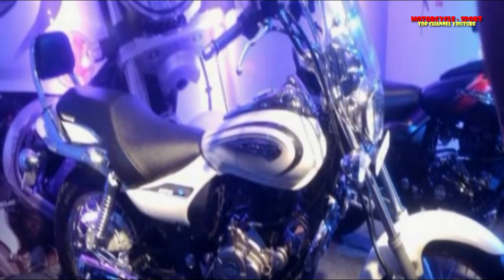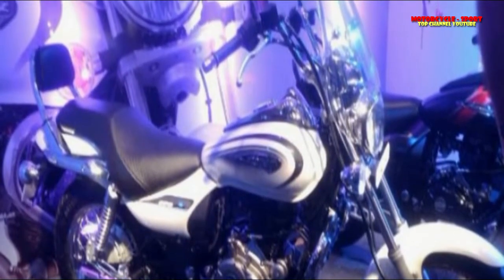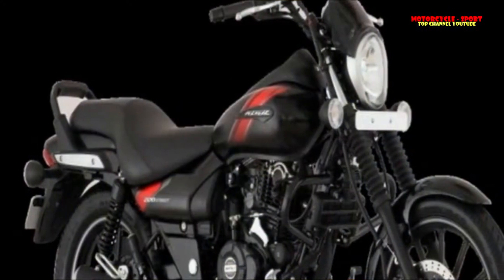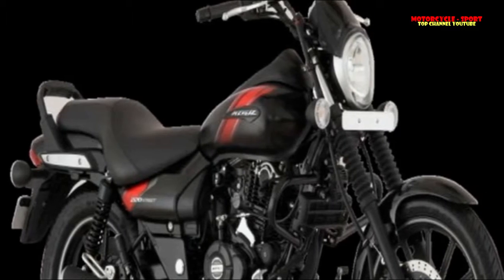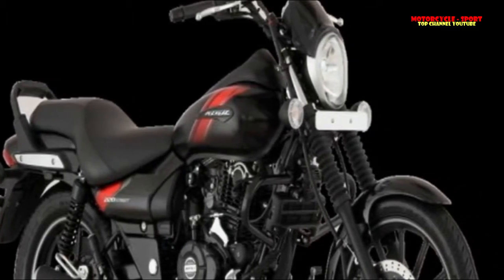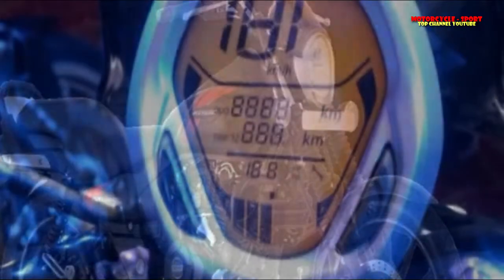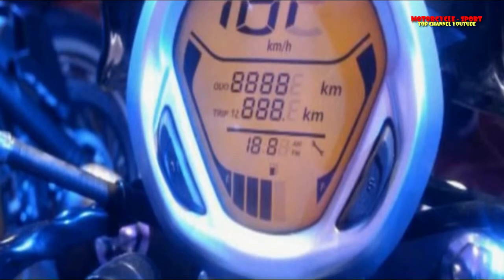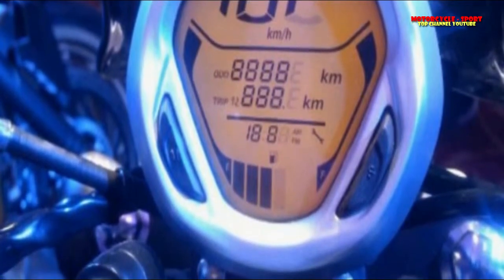The Avenger 220 has been known for its superior performance and comfort, and these winning technical specifications have been retained. The Avengers come with Bajaj's trusted 220cc DTS-i engine delivering 19ps of power and a torque of 17.5 Nm with excellent low-to-mid range performance. Both bikes also feature an oil cooler to ensure uninterrupted all-day riding regardless of external conditions.